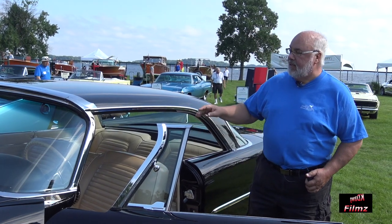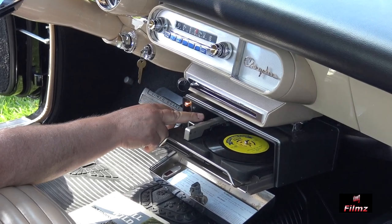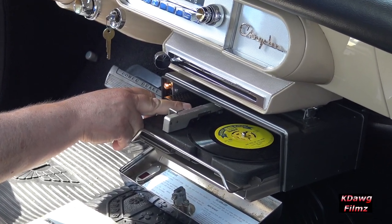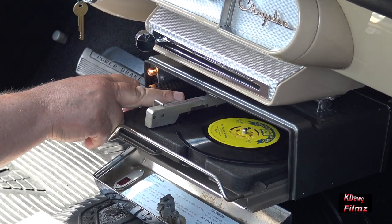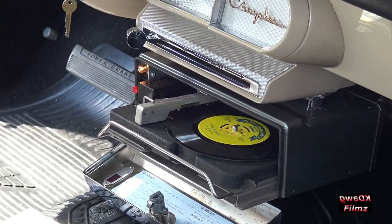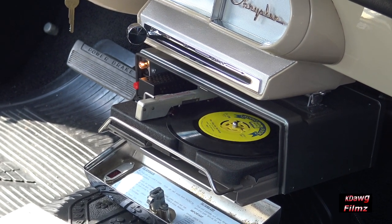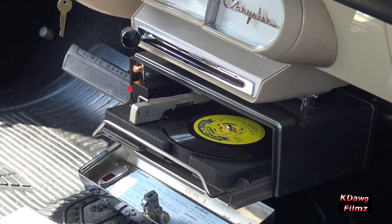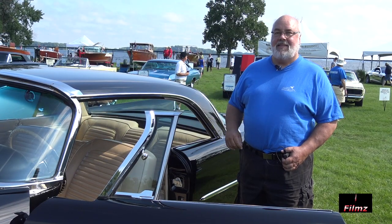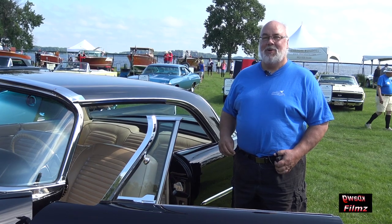However, it does have a highway hi-fi — that's a record player under the dash that was offered in '56 and '57, and it plays 16 and two-thirds RPM records. I have a complete set of those records as well as several of those highway hi-fis for my cars. You wonder if they skip when you drive? Yes, they do. You hope for smooth roads and then you get smooth music.